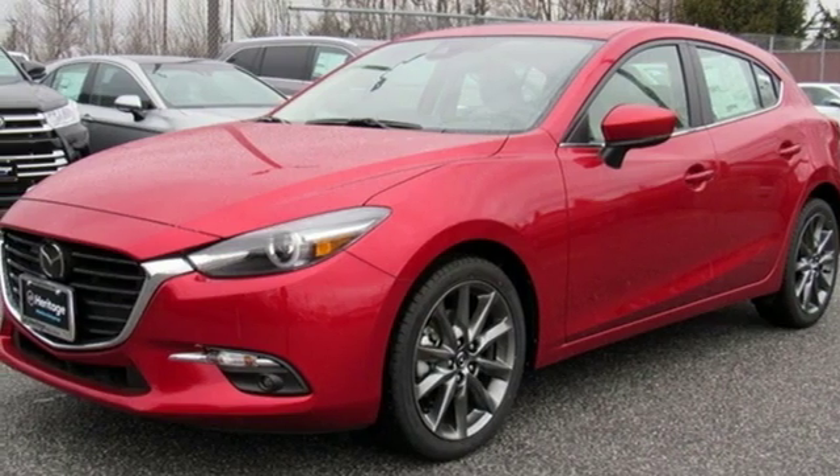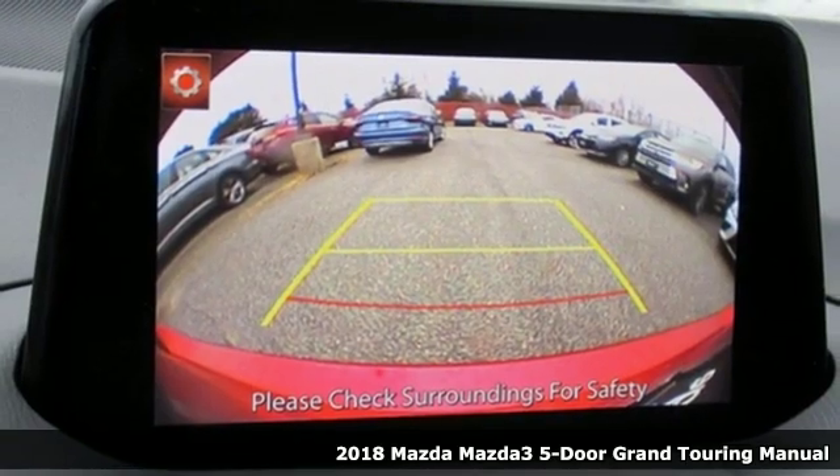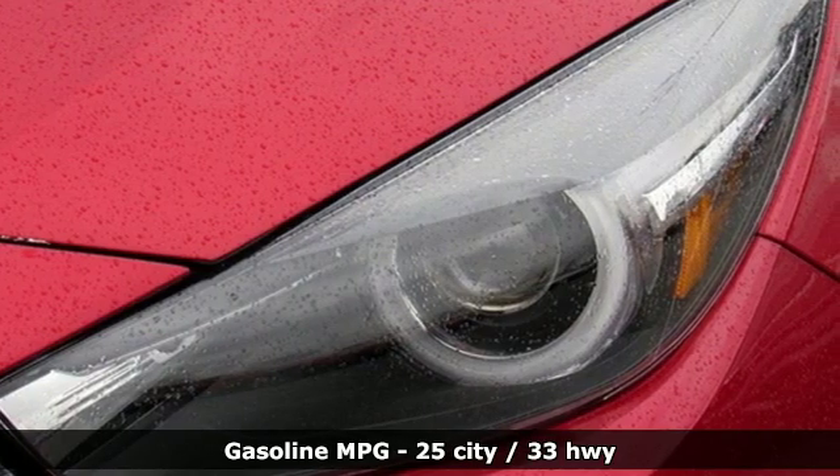Here's a new 2018 Mazda 3 5-door. Smart, charming, fun, beautiful. This Mazda 3 is so many things, it's hard to believe it's still a compact hatchback.